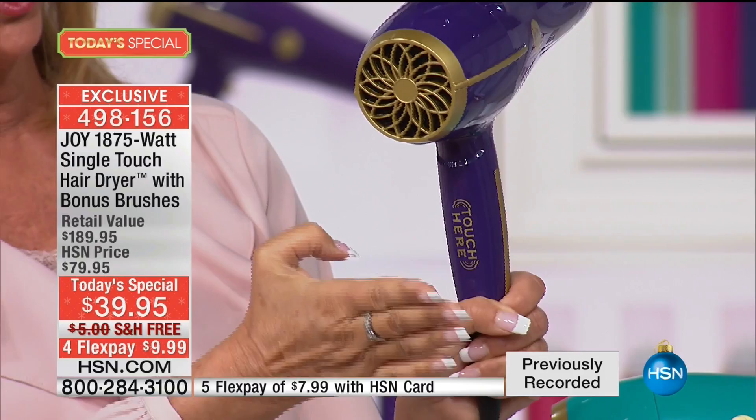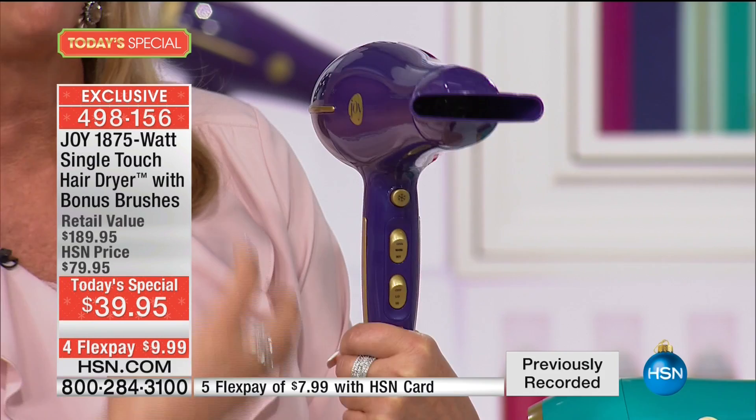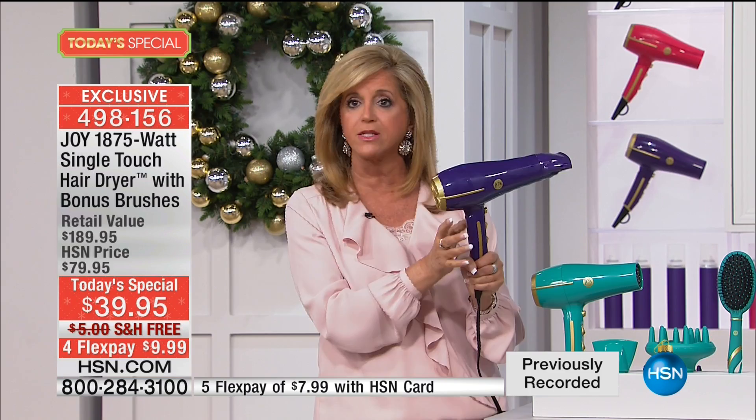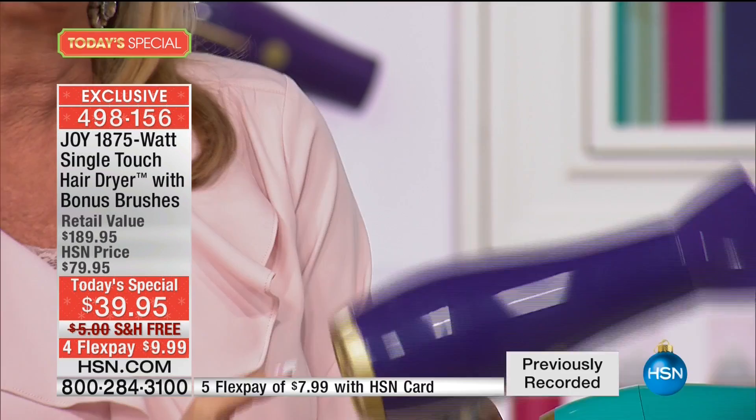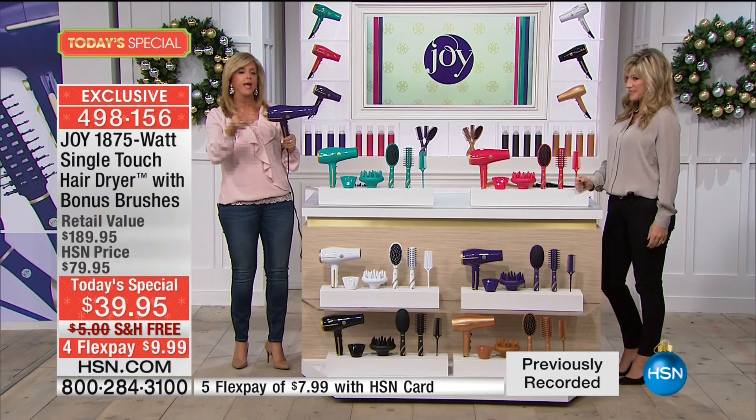It has all the buttons — two speeds, three heat settings, actually four heat settings: warm, hot, cold, and the cold shot. But you don't have to fumble with the buttons when you're doing your hair because you can simply touch it. And when you put it down, you don't have to turn the buttons on and off. This is the most unbelievable feature. It's lightweight — a little over a pound — but powerful. It has ion technology that smooths your hair and seals in the cuticles. You're going to dry your hair in almost half the time.